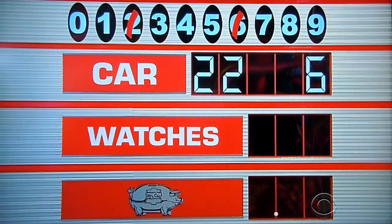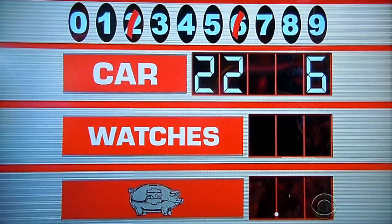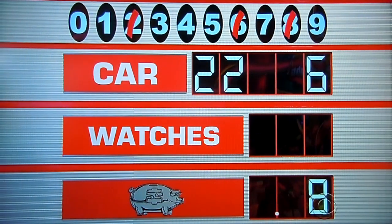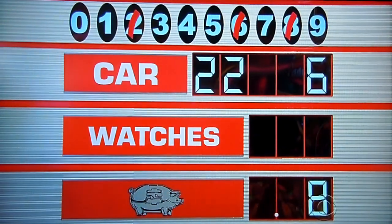Eight, please. Zero. Nope — piggy bank. That's all right. Zero, one, three, four, five, seven, or nine.